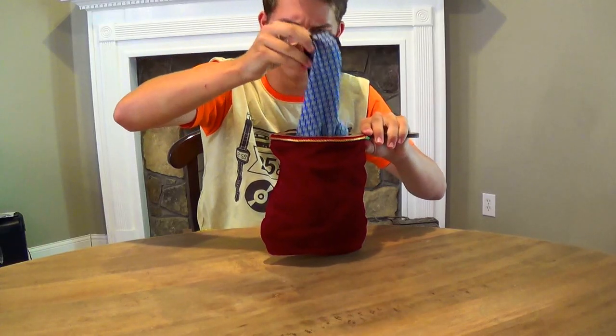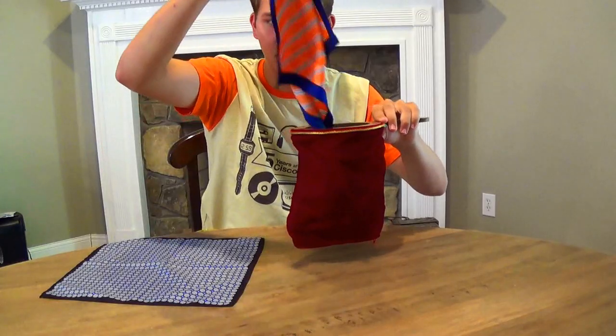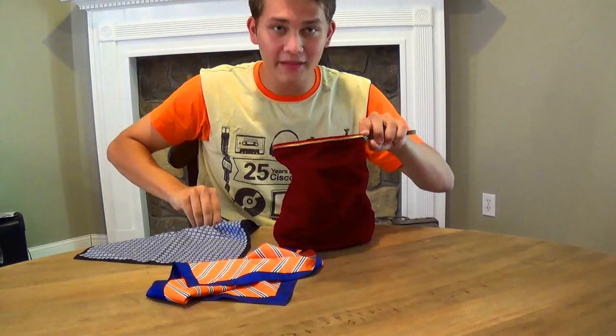Right now the... oh. Oh boy, now the handkerchiefs are a lot fancier. That's actually pretty cool. You know what? Let's do that again.